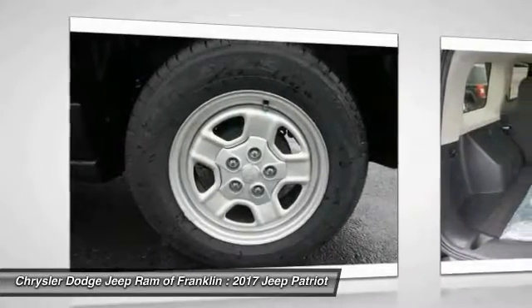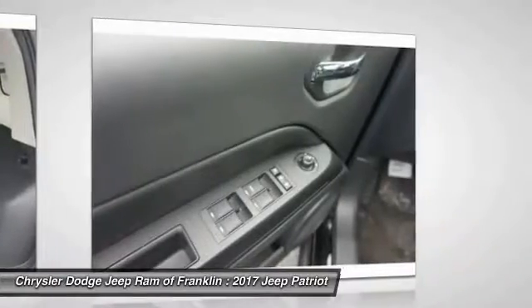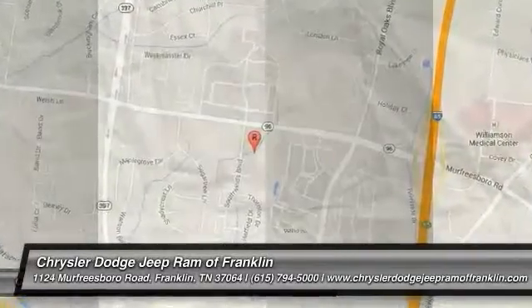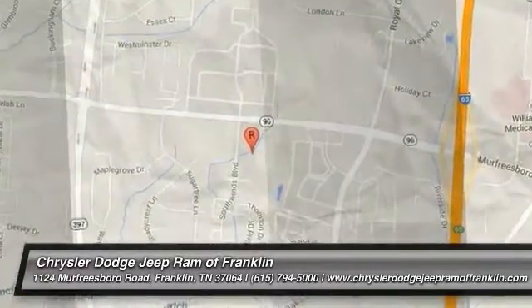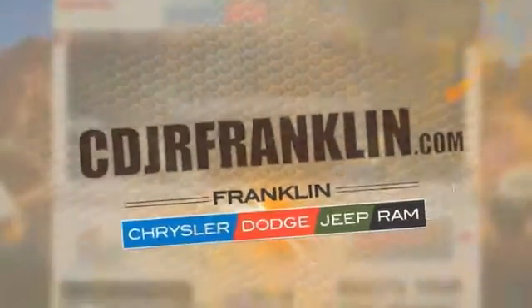This beauty is sure to make you the talk of the neighborhood. So call or drop in for a test drive today. Thanks for shopping with us. For more information, visit cdjrfranklin.com.